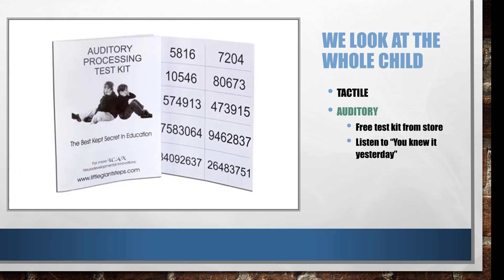Get the free test kit at the store at littlegiantsteps.com and make sure your child is able to do the number of digits for their age up to 7. Anything above 7 is superior function. You want to make sure they have at least a 5 or 6 to handle phonics well. Then they'll breeze through phonics and comprehension will come much easier — they won't have to struggle with the phonetic aspect; it'll just become automatic, and they'll be able to hold pieces of information they've read together through sequential processing as well.